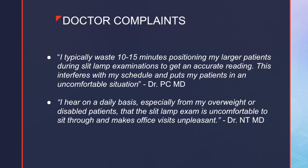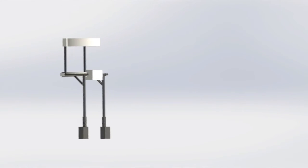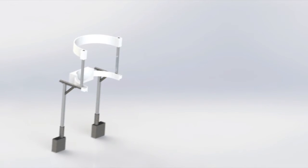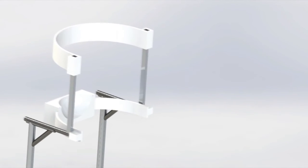Some of the complaints we have heard from doctors includes the extra time it takes out of their day and their client's day to help them get an accurate reading from the slit lamp device. Other complaints about the current slit lamp design include it being uncomfortable and also making visits to the optometrist unpleasant. Here you can see a video mock-up of our prototype. It is quite a simple design that features an all-inclusive chin rest mounted on a railing system built to meet any needs the consumer has.